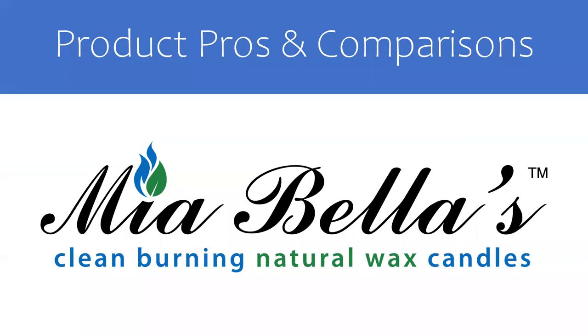My name is Kim Geringer and I'm the Vice President of Sales and Marketing for Mia Bellas. Thank you for taking the time to watch this short video about Mia Bellas product pros and comparisons. I was with my previous candle company for over 20 years. After 23 years, they closed their doors. I wanted to find a company I could trust that had a quality product that I loved and would be super excited to share with everyone I know. And I found that with Mia Bellas.